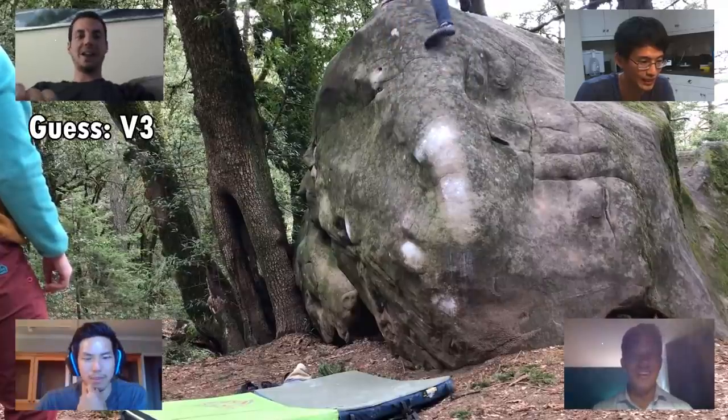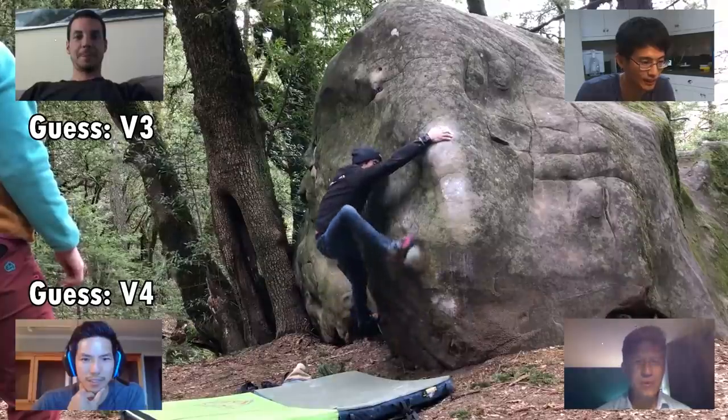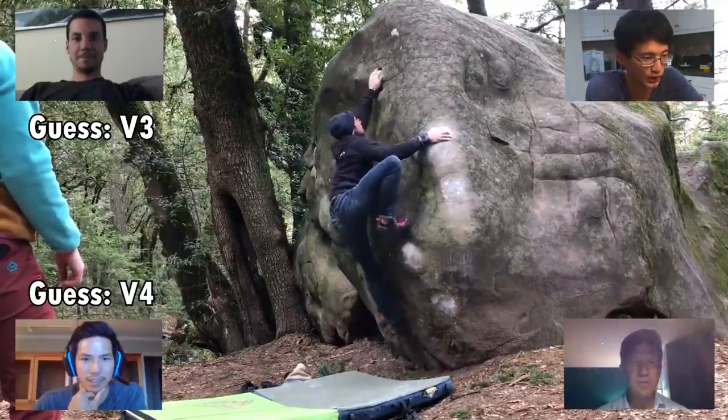Okay, I'll say V3 or V4. That looks like a fairly easy one — I'm guessing maybe like a V12? You've got to pick one: V1 or V2. Two.